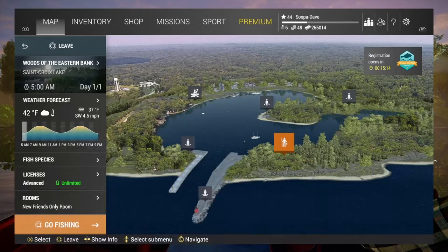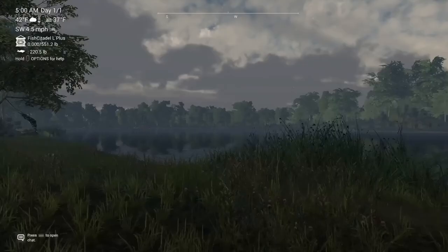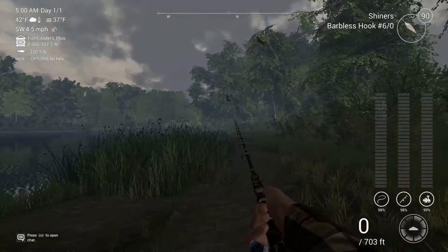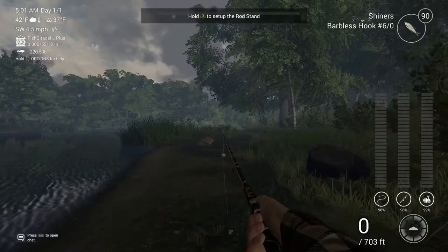All right guys, today we are at St. Croix Lake, Michigan to catch unique northern pikes. There are a few ways to actually do this. I'm going to show you the traditional way — you're going to spawn in here and just walk down. I've recently found two new ways to catch these that are just as quick as the old way, surprisingly.